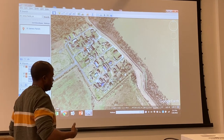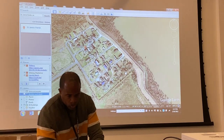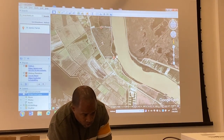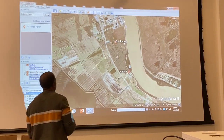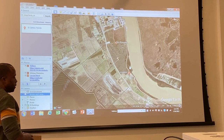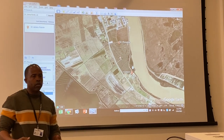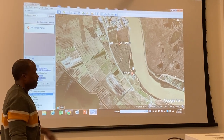I was contracted to do genealogical research on Ironton. Basically, it's a town that was formed from St. Rosalie Plantation, which is up there. St. Rosalie Plantation was where sugar was produced. After the Civil War, during Reconstruction in the 1870s, many of the formerly enslaved moved down to Ironton and formed that community. The people who still live there trace their ancestry back to St. Rosalie.